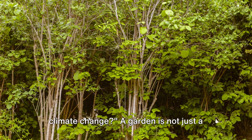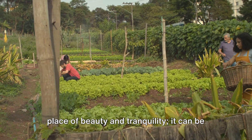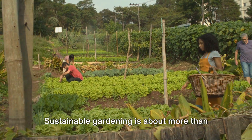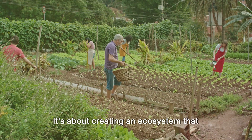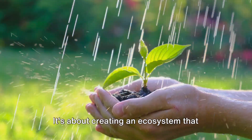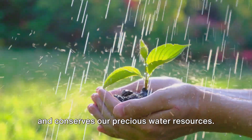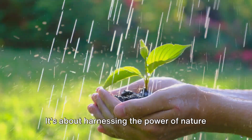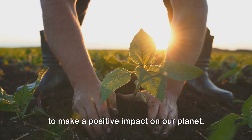Did you know your garden can combat climate change? A garden is not just a place of beauty and tranquility — it can be a transformative force for good. Sustainable gardening is about more than just plants and flowers. It's about creating an ecosystem that supports life, reduces carbon footprints, and conserves our precious water resources. It's about harnessing the power of nature to make a positive impact on our planet.